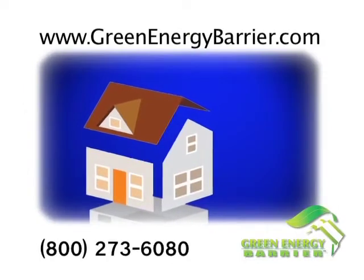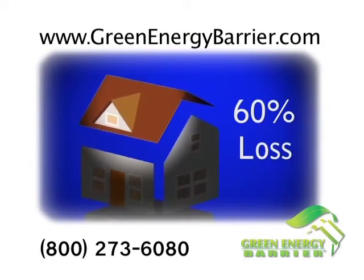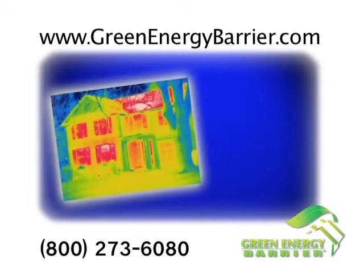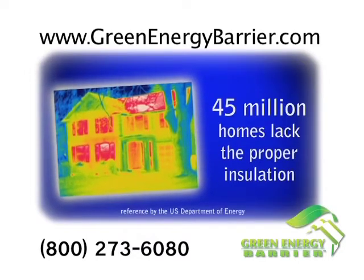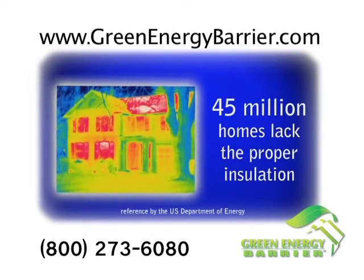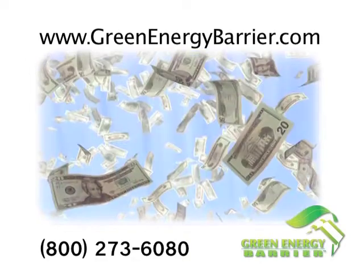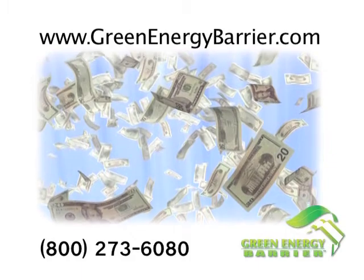Do you know that on average about 60% of the energy used to heat and cool your home is lost through your roof? Or that as many as 45 million homes in the U.S. lack the proper amount of insulation? That's according to the U.S. Department of Energy. That's a lot of money going to heat and cool the great outdoors.